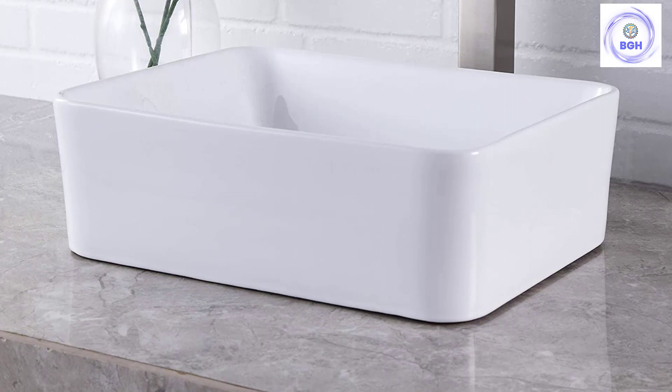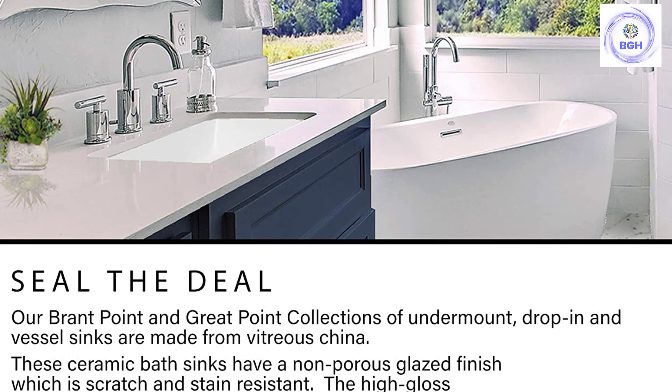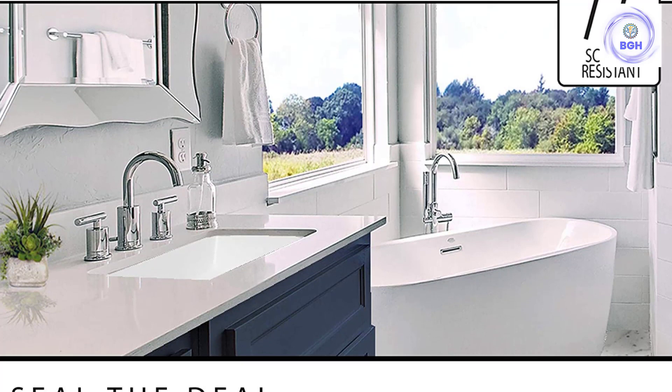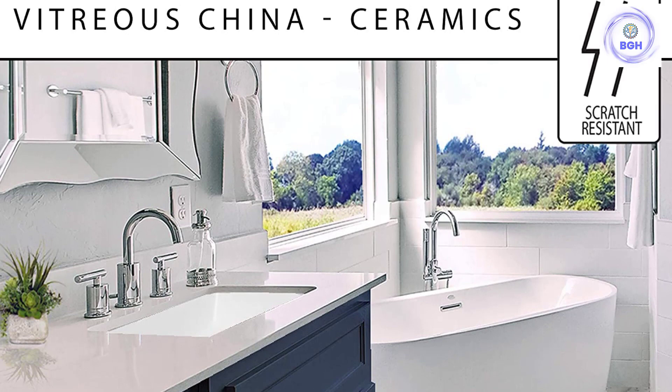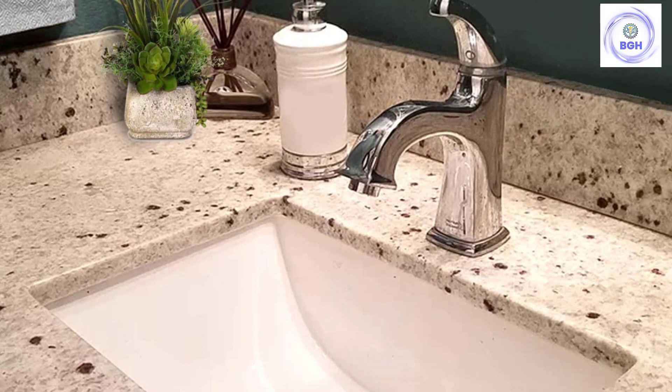Number 6: Nantucket Sinks UM-16X11W. For a simple space-saving sink, an undermount model is a solid option. This Nantucket Sinks under-the-counter basin, with its pristine white color and rectangular shape, is versatile enough to fit with many different styles. The vitreous china with porcelain enamel glaze is both simple and polished, and it's also durable and easy to clean.